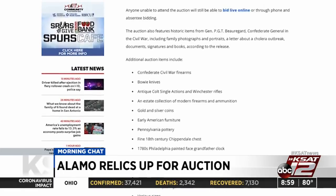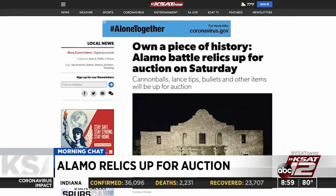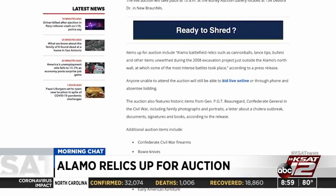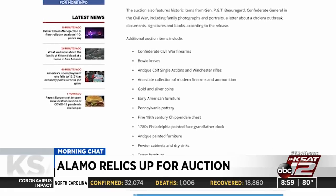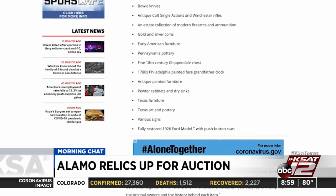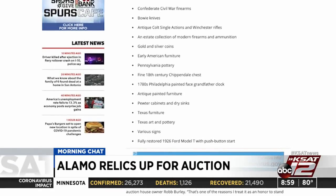Looking down the list of items, there are some civil war firearms, bowie knives, gold and silver coins, early American furniture, Pennsylvania pottery, an 18th century Chippendale chest, a 1780s Philadelphia painted face grandfather clock, furniture, computer cabinets and sinks. And the fully restored 1926 Ford Model T with push button start — that's probably the big one. It's an unbelievably impressive list.